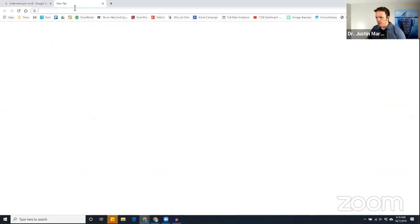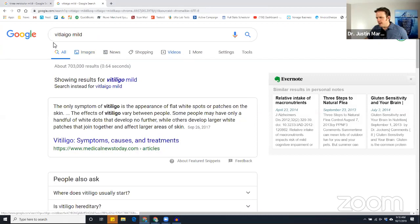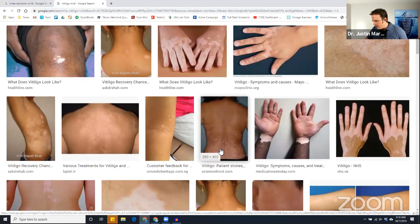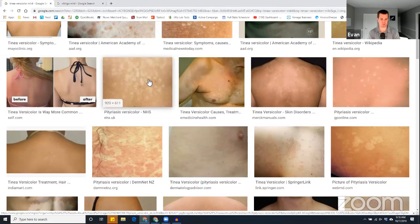Tinea versicolor looks very similar to vitiligo. Vitiligo is an autoimmune condition — that's what Michael Jackson had — it destroys the pigment, the melanin in the skin. If you look at vitiligo, you can see some of that hypopigmentation. Evan Brand: It's a lot more common now. I used to never see anybody with vitiligo. Now almost every time I go out in public I see somebody with it. That just tells you the world's become more toxic. There are more compromised gut barriers.